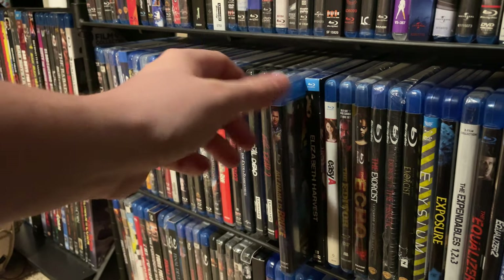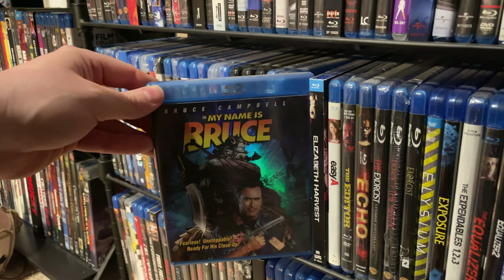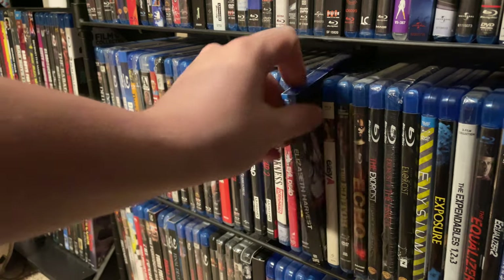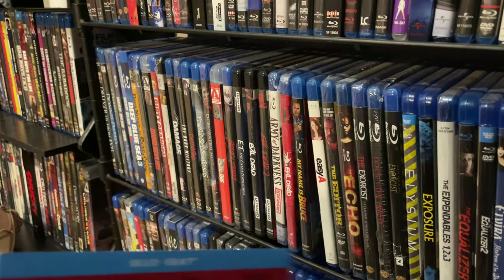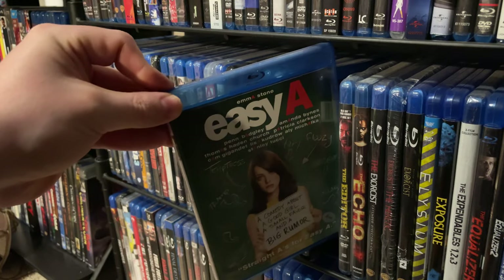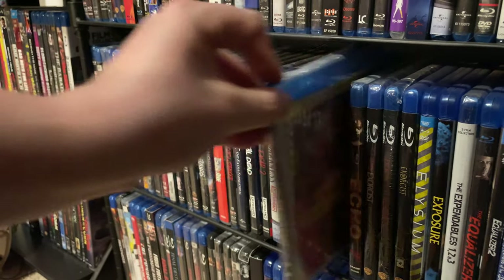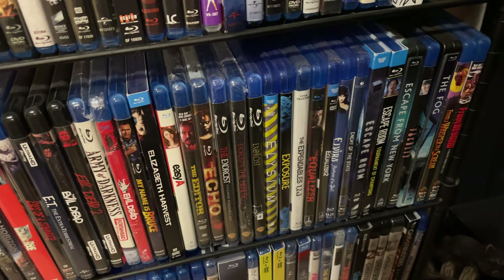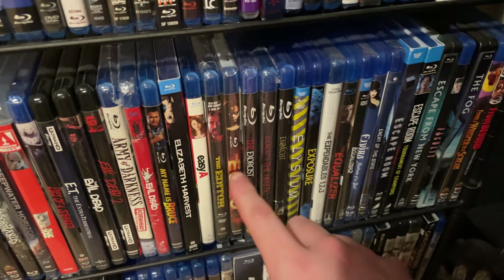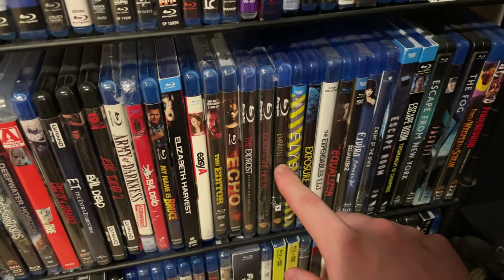My Name Is Bruce — Bruce Campbell plays himself. Elizabeth Harvest — an interesting film. Easy A with Emma Stone, an early 2010s film. The Editor. Echo. The Exorcist 1, 2, and 3. Elysium. Exposure. Three-film set of The Expendables. The Equalizer 1 and 2. The first Elvira film — Elvira: Mistress of the Dark. Enemy of the State. Escape Room and its sequel Tournament of Champions — not as good as the first film but actually a really cool sequel.